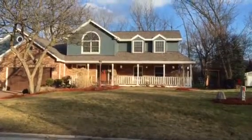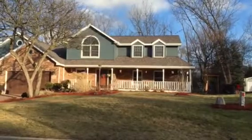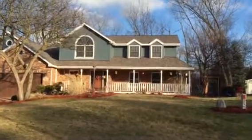Hey everyone, Kevin here from Stan's Roofing and Siding out here in Orland Park, Illinois, today to show you a roofing and siding project that we just got done finished up not too long ago.